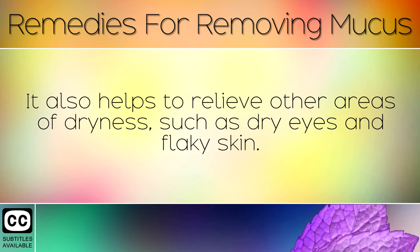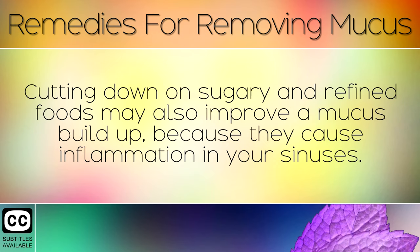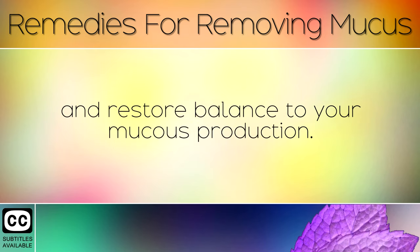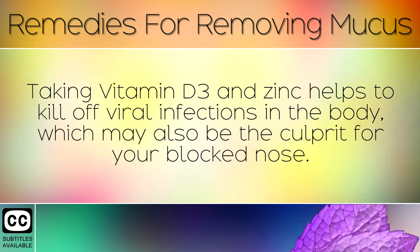Vitamin A also helps to relieve other areas of dryness such as dry eyes or flaky skin. Cutting down on sugary and refined foods may also improve mucus build up, because they cause inflammation in your sinuses. We highly recommend following a healthy keto diet plan to help boost nutrients in your body and restore balance to your mucus production. Taking Vitamin D3 and Zinc also helps to kill off viral infections in the body, which may also be the culprit for your blocked nose.